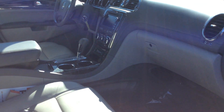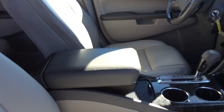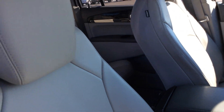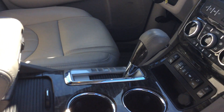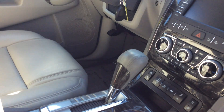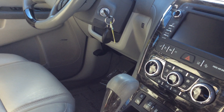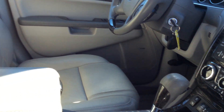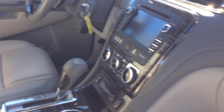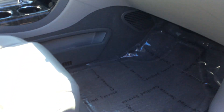Stepping around to the passenger side to take a look inside. The interior is a titanium with perforated leather seating — very clean and very well kept. Lots of features on this vehicle, including power heated mirrors, power heated seats, and cooled seats.